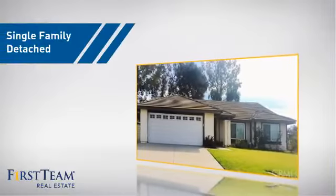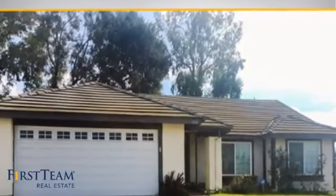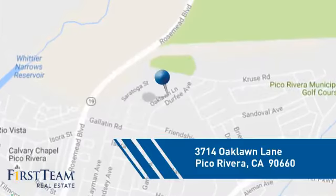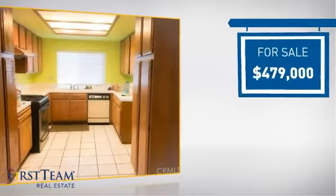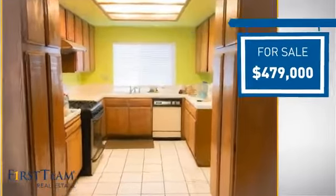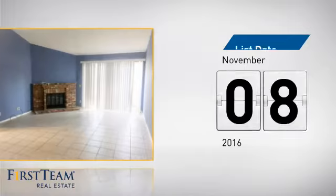This home is a great choice for those looking for comfort, convenience, and the privacy of their own home. And it's located in this area. Currently listed at just over $475,000, it just went on the market this month.